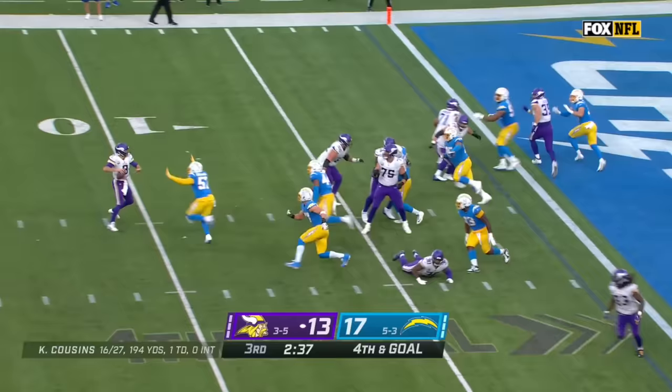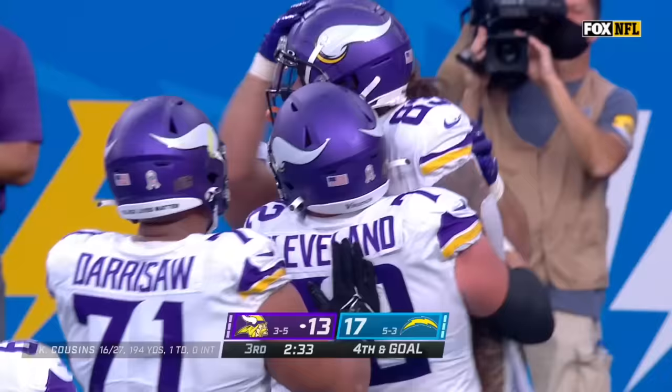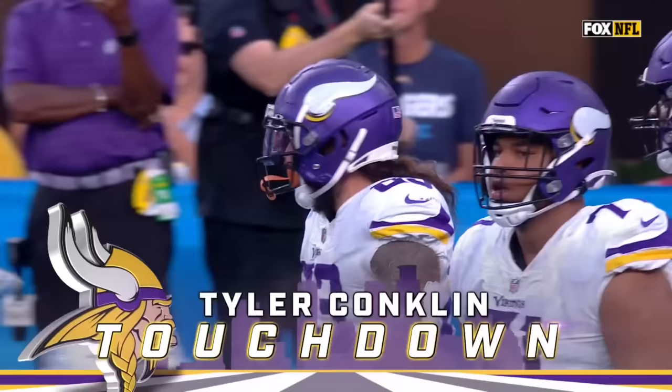The ball hung in the air for what seemed like forever, and Tyler Conklin ran under it for six.